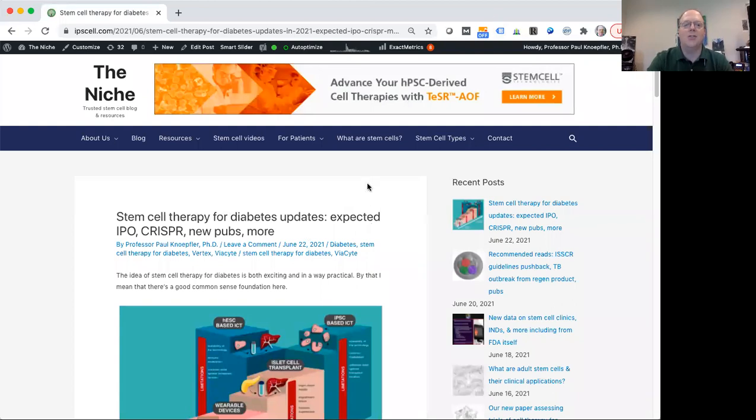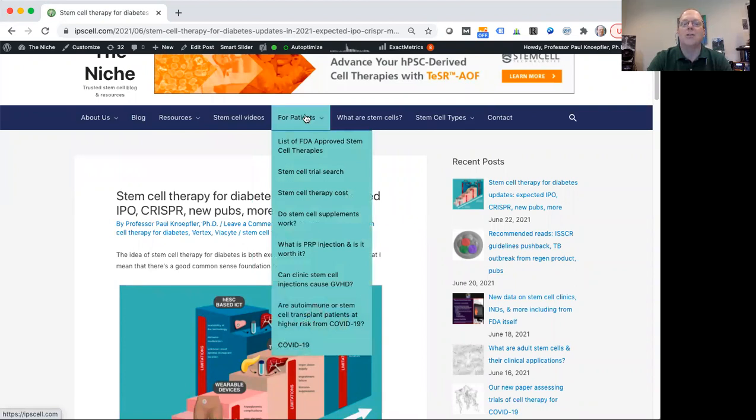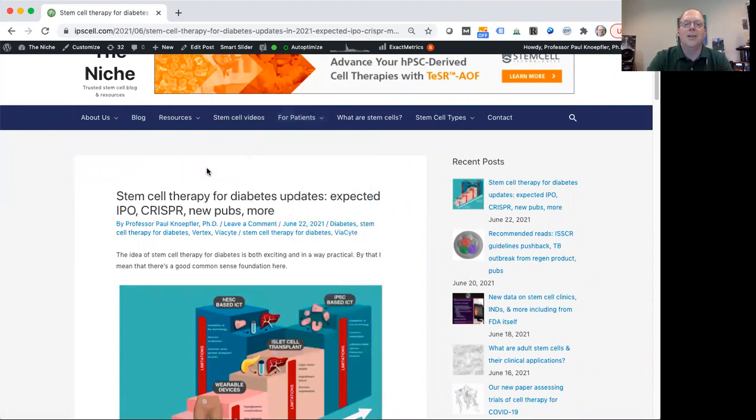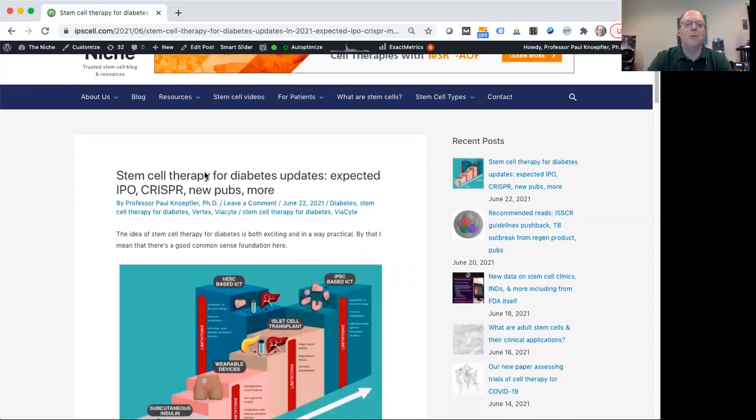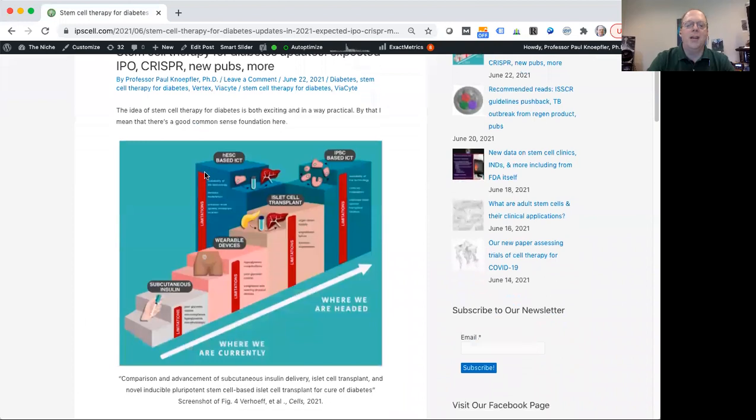Here's my site, The Niche, and you can see there are different resources here. You can look around the top related to things like for patients or just information about stem cells. I've done a recent post about the idea of stem cells for diabetes. You can see here a nice diagram from a paper I found that was a review article related to the idea of different cell therapies for diabetes.